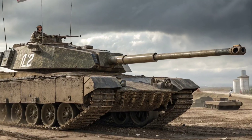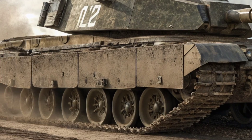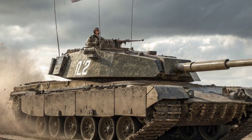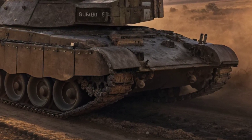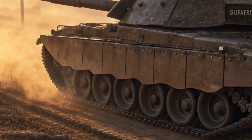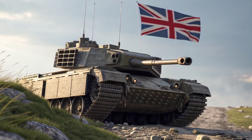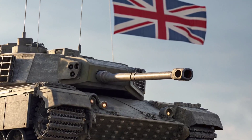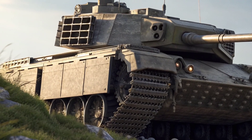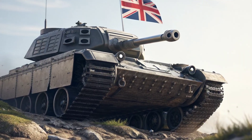The story of the Challenger 3 is not only about hardware — it's also about timing and strategy. The UK plans to upgrade 148 Challenger 2 tanks to Challenger 3 standard, with deliveries expected to begin in the late 2020s. The first operational units are scheduled to enter service with the British Army's King's Royal Hussars Regiment. This fleet modernization is a critical step in maintaining Britain's relevance in NATO's heavy armoured forces. The Challenger 3 is expected to work hand-in-hand with autonomous vehicles, reconnaissance drones, and battlefield AI systems, creating a web of information and firepower that defines the new era of warfare.